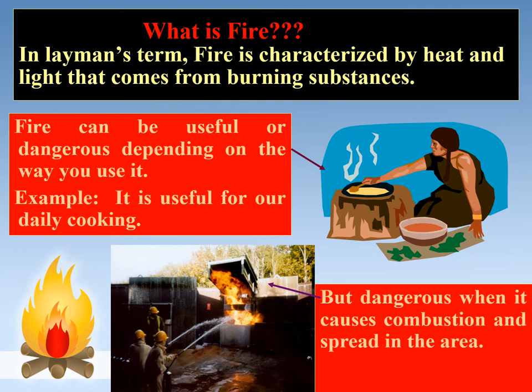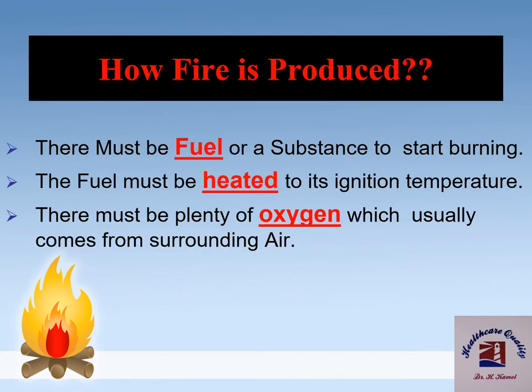In layman's terms, fire is characterized by heat and light that comes from burning substances. Fire can be useful, as in daily cooking, or dangerous when it causes combustion and spread in the area. To produce fire, there must be fuel or a substance to start burning; the fuel must be heated to its ignition temperature; and there must be plenty of oxygen, which usually comes from surrounding air.